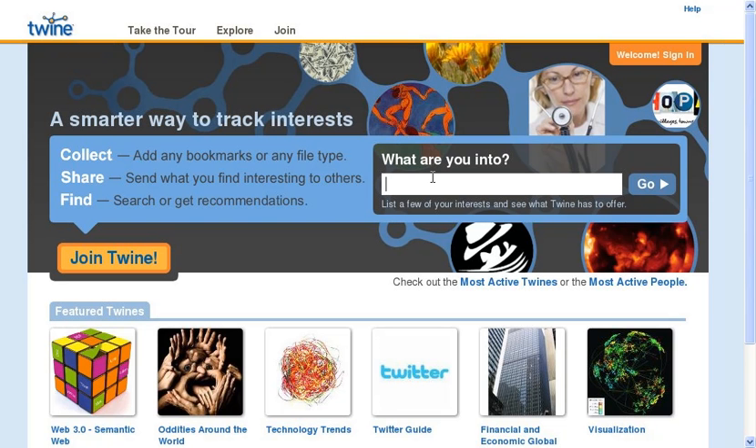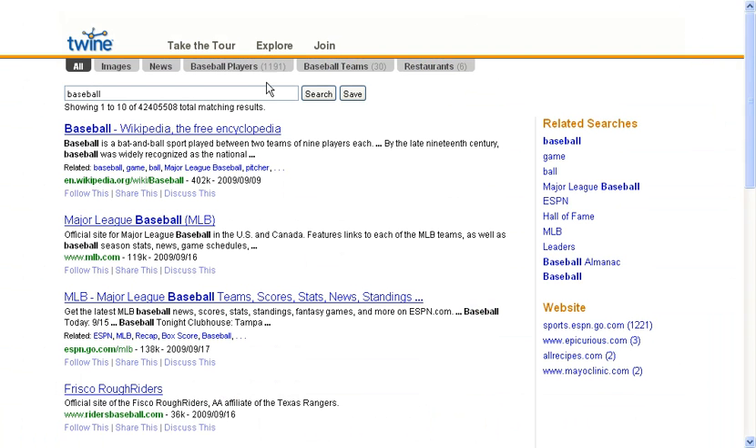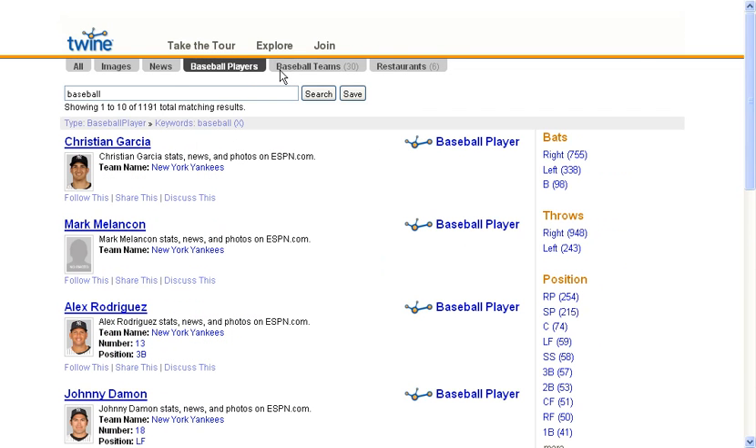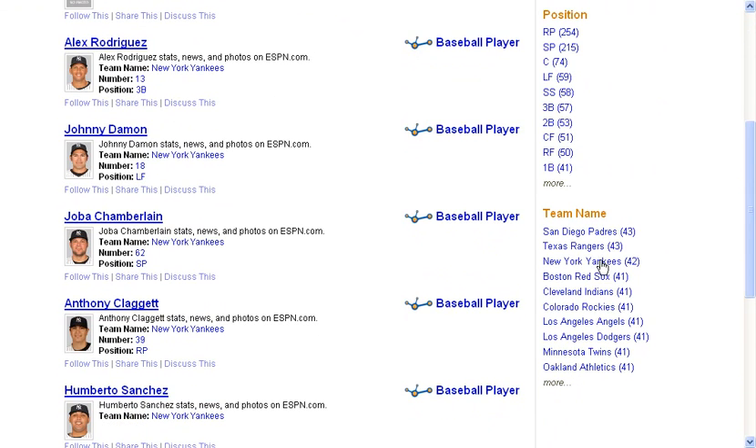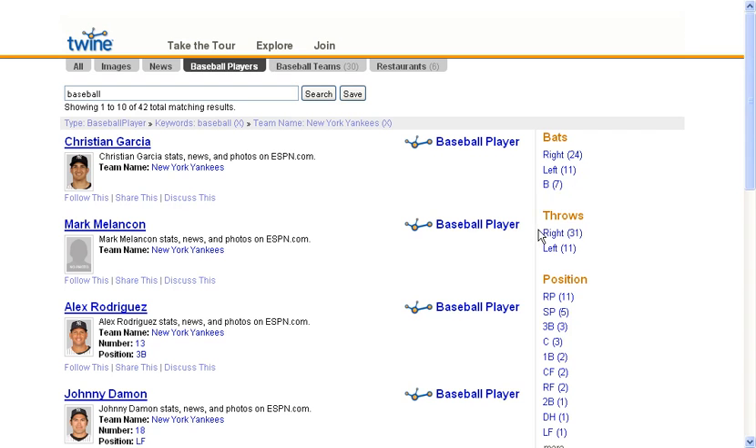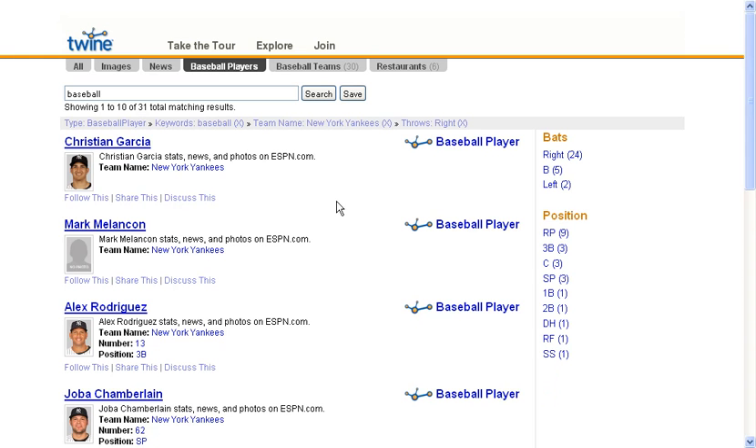Now let's try a very different topic area, such as sports. Let's type in baseball. So now we see a large number of results for baseball, and within that we just want to look at baseball players. Now we're looking at all 1,100 active players in Major League Baseball. And perhaps we just want to see players who play for the Yankees and who are right-handed. That quickly jumps down to 31 results, one of which is Alex Rodriguez.